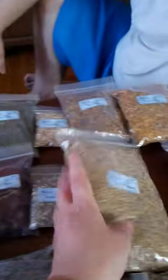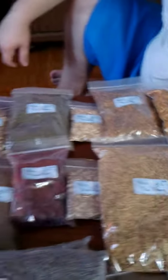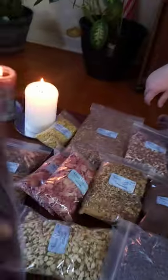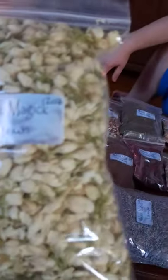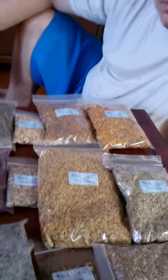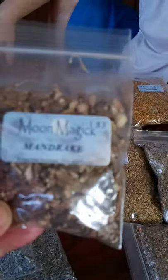Echinacea, Elder Blossoms, Eucalyptus, Hibiscus, Jasmine, Lavender, Mandrake, and Mugwort.